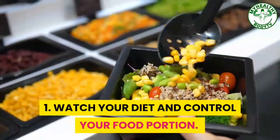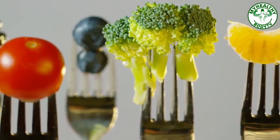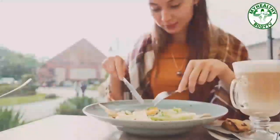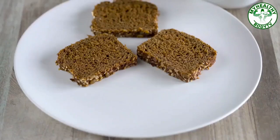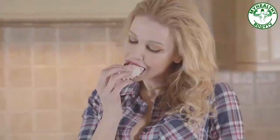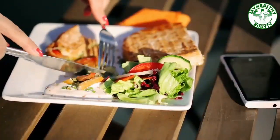Step 1: Watch Your Diet and Control Your Food Portion. Eating a healthy diet with plenty of vegetables and fruits can help manage your sugar level. Always eat the proper amount of food and watch your carbohydrate intake. Carbs in foods make your blood sugar levels go higher after you eat them than when you eat proteins or fats. You can still eat carbs but only in a small amount. Avoid refined sugar in your food. Always follow your diabetes meal plan. Ask your doctor or dietitian for help if you're having trouble sticking to it.